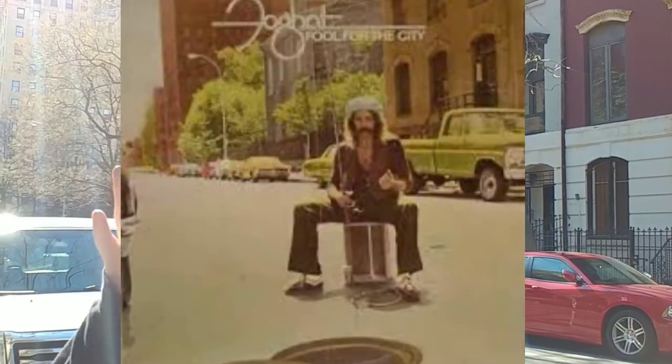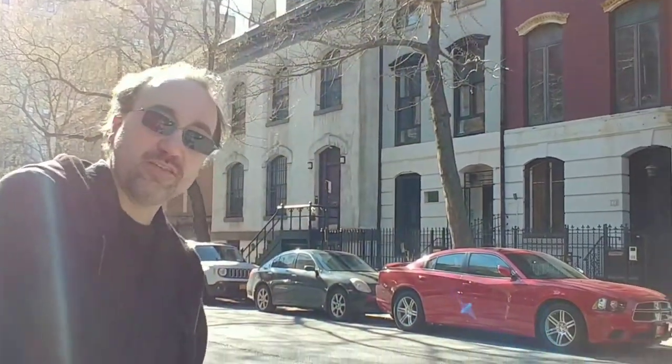Our first location is right here between 3rd and 2nd Avenue on 11th Street here in the East Village. It's the iconic Foghat cover where he's fishing in a manhole. Here's the manhole cover they lifted up to take the photos. Now, back in the early 70s it was probably easier to fish in the manhole, but it's cool to see how things don't change.